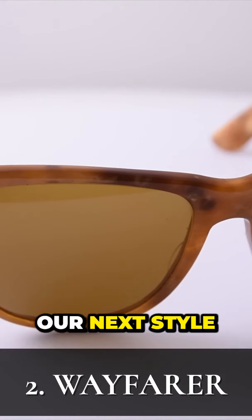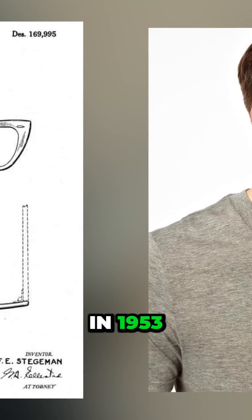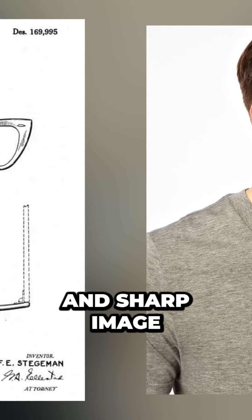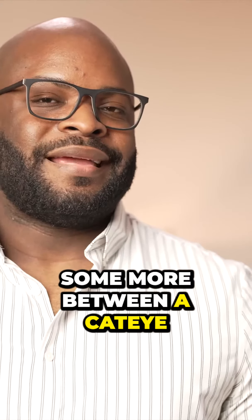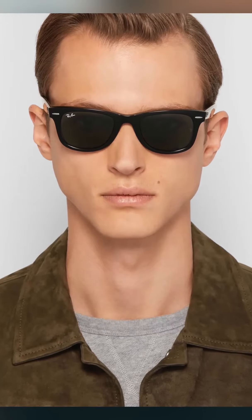Number two, the Wayfarer. Our next style of sunglasses is another classic, the Wayfarer. With this design patented in 1953, the Wayfarer is characterized by its angular shape and sharp image. Somewhere between a cat eye and a rectangular frame, the Wayfarer design is timeless, as well as being extremely wearable by any face shape.